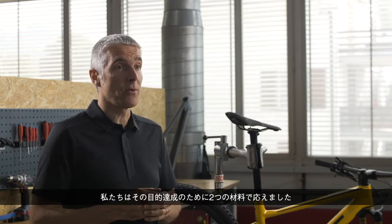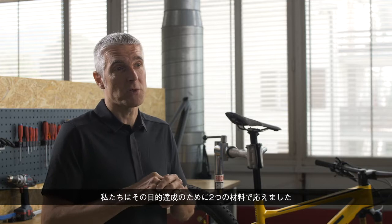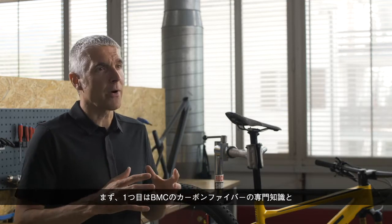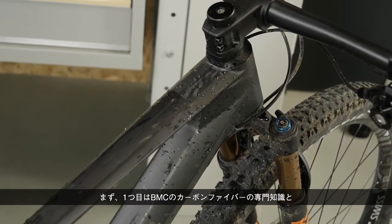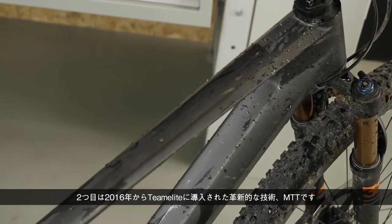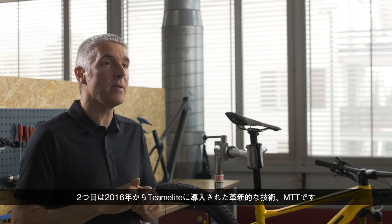We answered that recipe at that time with two main ingredients: first, our expertise in carbon fiber here at BMC, and the second innovation we introduced with this 2016 bike — the MTT, which stands for Micro Travel Technology.